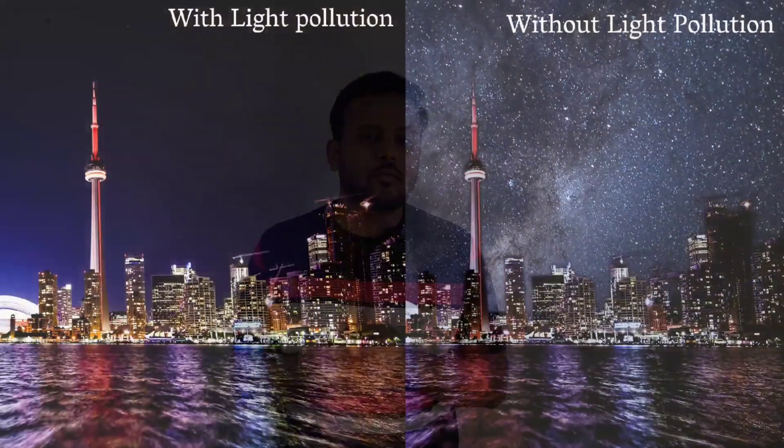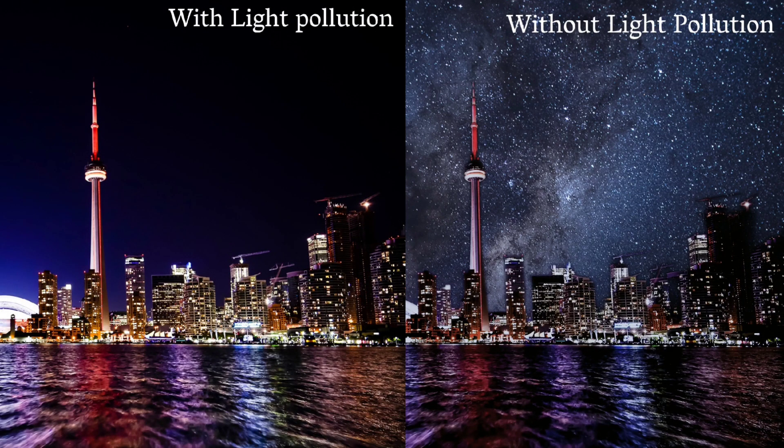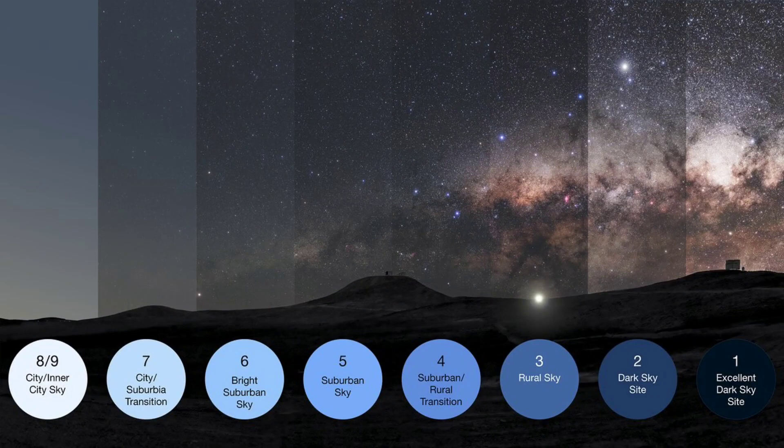So under dark skies, looking toward the radiant, you can see about 60 to 80 meteors per hour. Light pollution is a problem for astrophotographers as well as amateur astronomers. Light pollution is measured using the Bortle scale, which is a nine-level numeric scale running from Bortle 1 to Bortle 9. Bortle 1 indicates the darkest skies, while Bortle 9 indicates heavily light-polluted skies. For meteor showers and astrophotography, you need to be under Bortle 1 to Bortle 4 skies to get a good view.